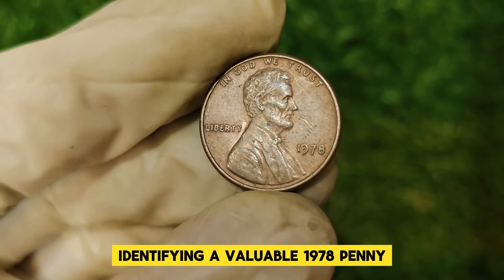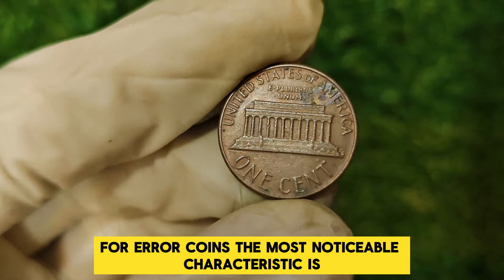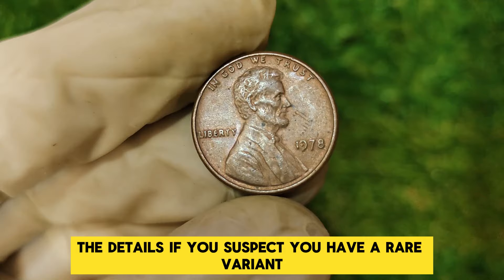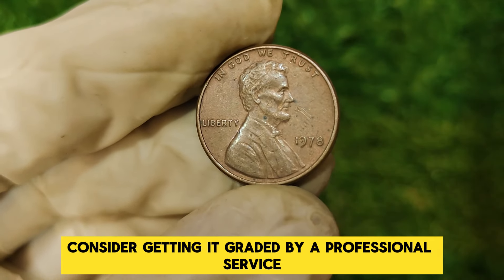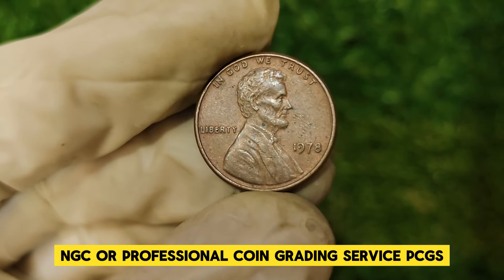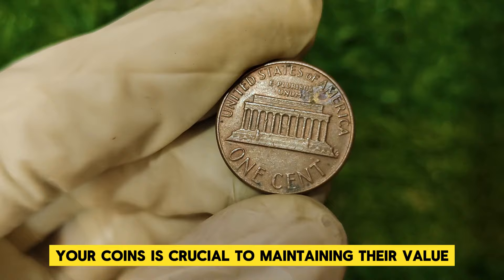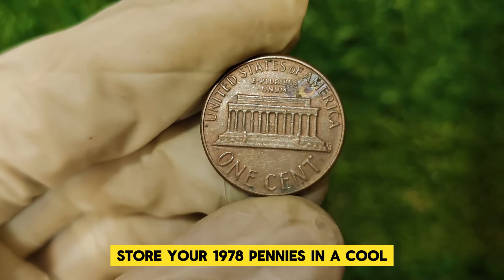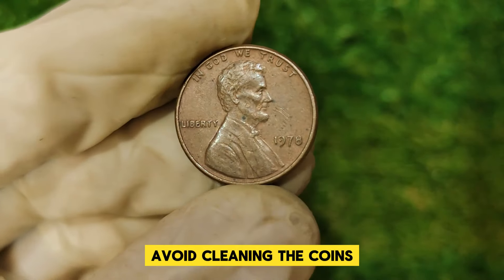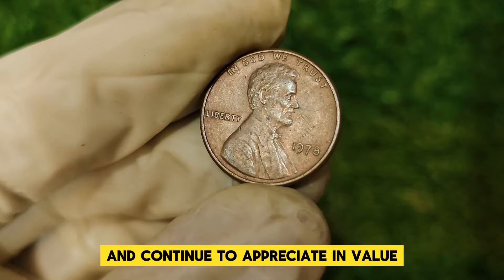Identifying a valuable 1978 penny involves looking for specific features. For error coins, the most noticeable characteristic is the doubling on the obverse. Use a magnifying glass or a jeweler's loupe to inspect the details. If you suspect you have a rare variant, consider getting it graded by a professional service like the Numismatic Guarantee Corporation (NGC) or Professional Coin Grading Service (PCGS). Proper grading can significantly impact the coin's market value. Store your 1978 pennies in a cool, dry place and use protective holders to prevent damage. Avoid cleaning the coins, as this can decrease their value.